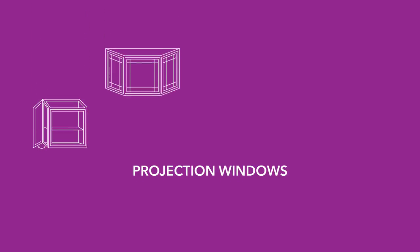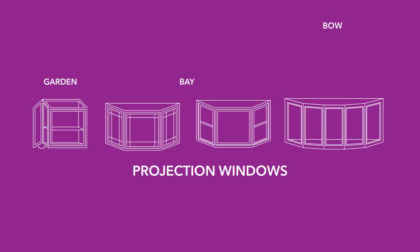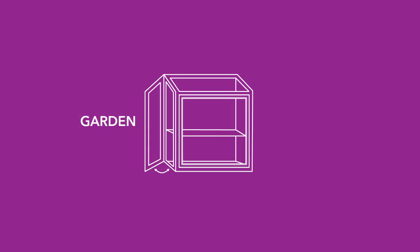Projection windows are just that — they project outward and are typically available in garden, bay, or bow configurations. A garden window is one you find over a kitchen sink, or as a bathroom window, with glass top panels and flanking side lights with optional shelves for frames or potted plants.